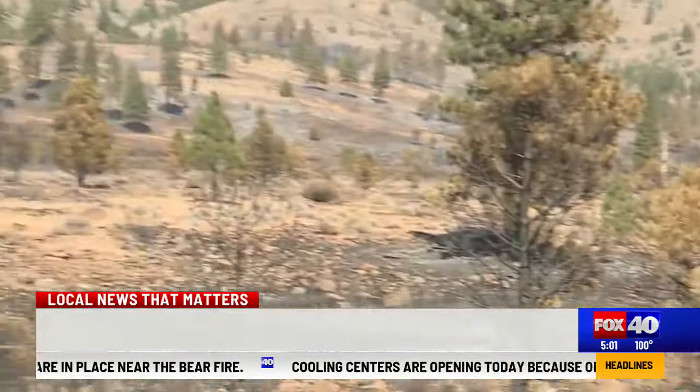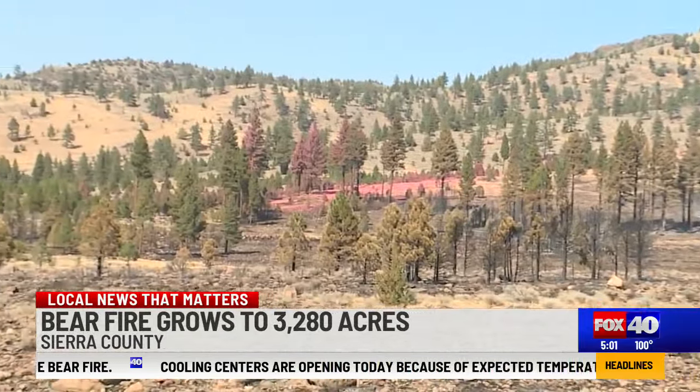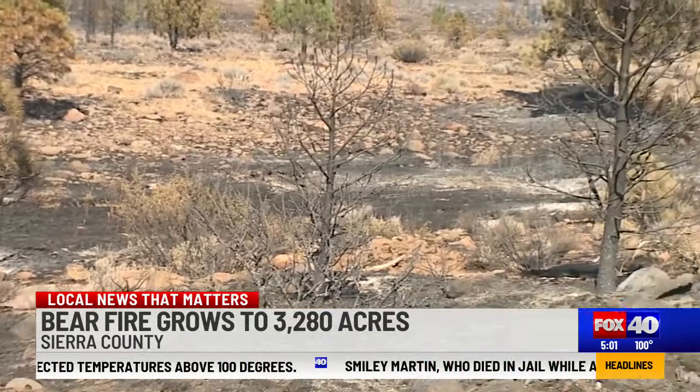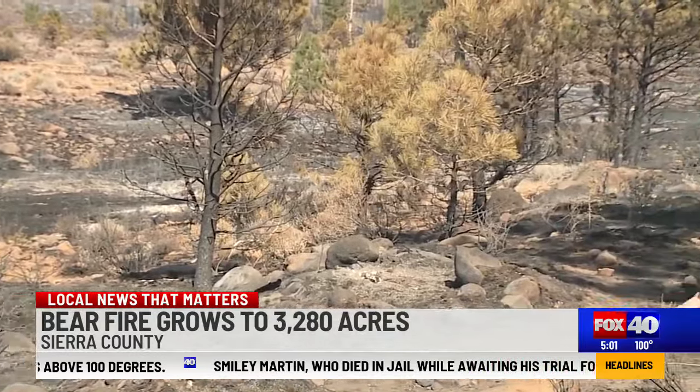Right now we're in the heart of the Tahoe National Forest where we're seeing some of the damage done from the Bear Fire. I want to go ahead and turn your attention over into the distance — take a look at that. That's some of the retardant that's been used to try and battle this fire. You can see some of the trees that have been burned here and some of that charred land.